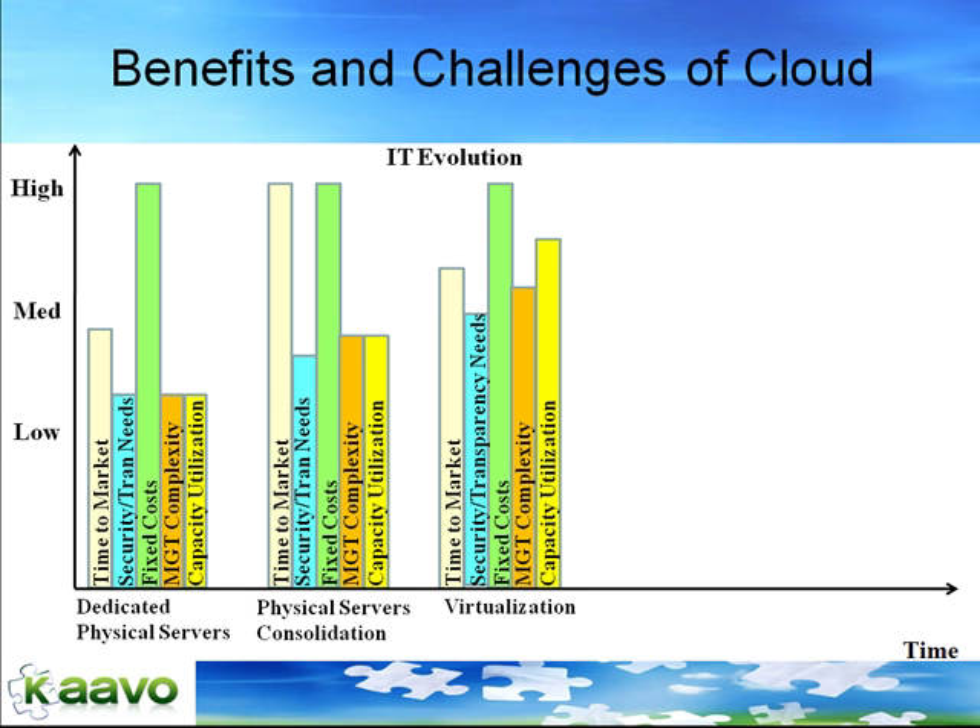However, virtualization increased management complexity, as for each physical server, the IT team now has to manage multiple virtual servers. Virtualization also increased the need for transparency and security, as we added an additional layer of abstraction.